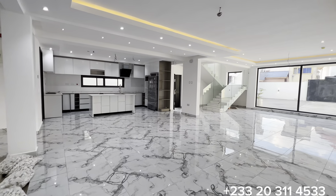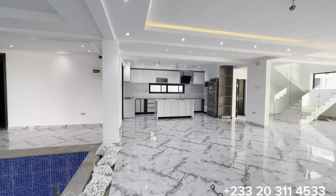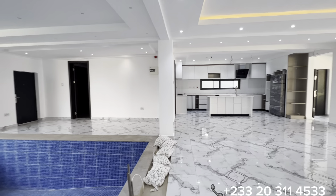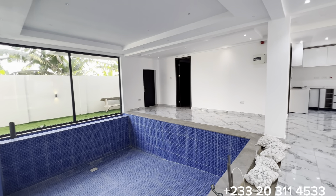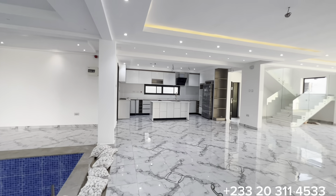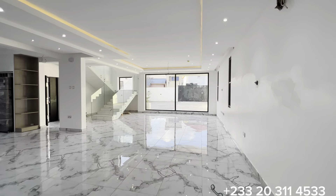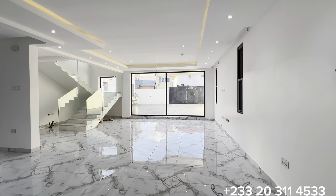This is the swimming pool right in the interior section of the property. This actually gives you more privacy. There will be a glass enclosure all around the swimming pool for security. The whole of this section is a dining and living area.